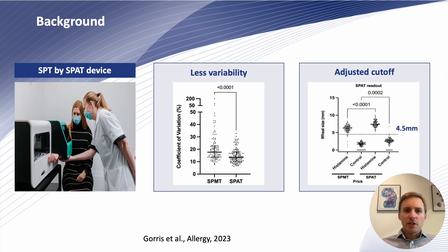SkinPrick testing is a commonly used method for the diagnosis of allergies because of its high accuracy. However, in the real-life setting, it requires trained personnel and is operator dependent, leading to variability.